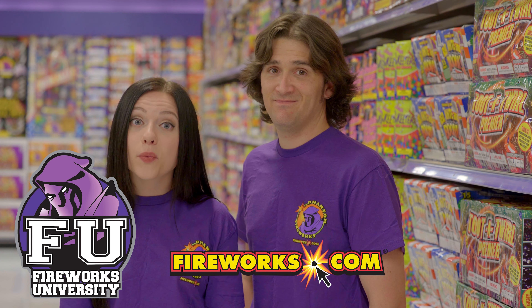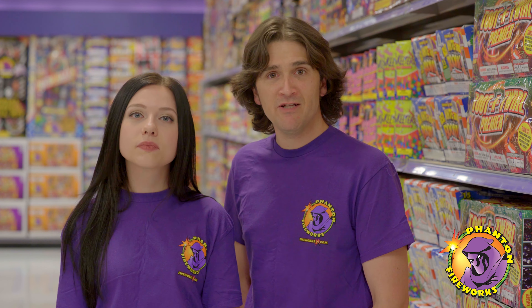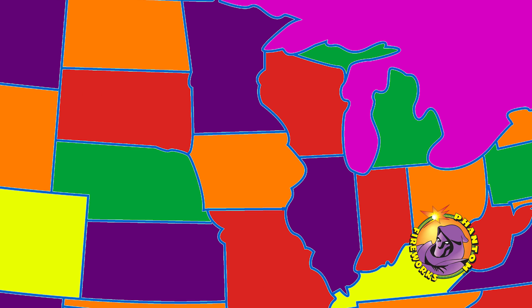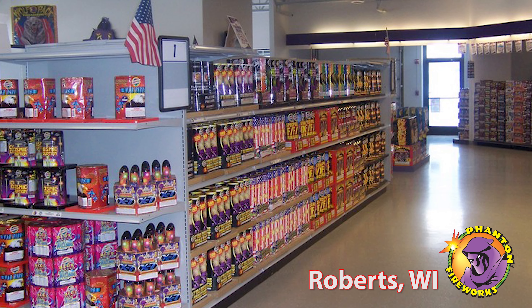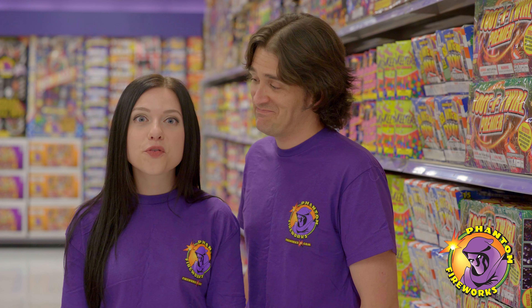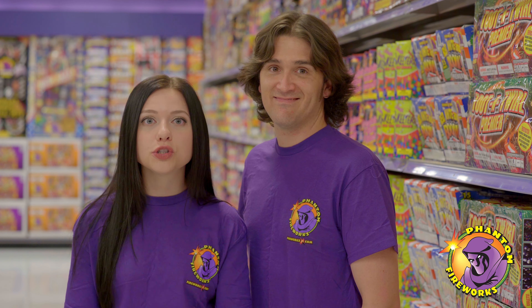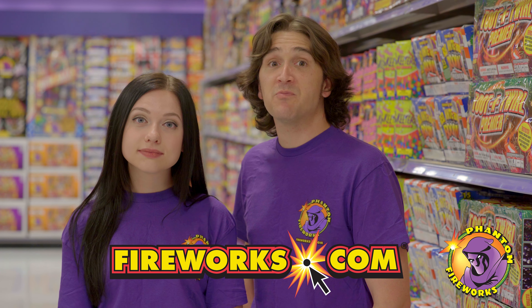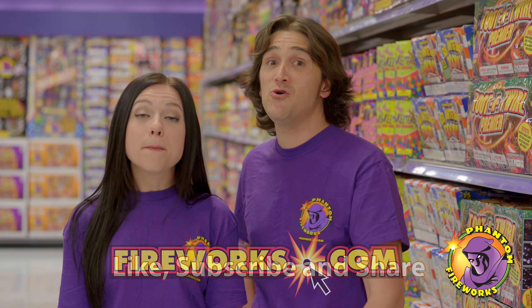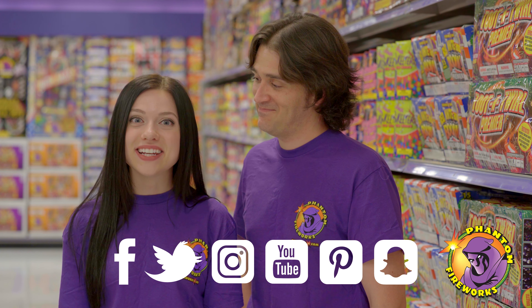For additional safety tips, visit Fireworks University at Fireworks.com. Phantom Fireworks has over 75 permanent showrooms open year-round. We want to give a shout-out to our showroom in Roberts, Wisconsin. Showroom management and team members do a fantastic job of keeping the shelves stocked with your favorite fireworks items. And now we want to hear from you — what's your favorite firework effect, and what Phantom Fireworks showroom do you shop at? Let us know in the comments below. Thanks for tuning in and check out Fireworks.com for all the latest products, offers, and locations near you. Be sure to like, subscribe, and share this video with friends. Don't forget to follow all of Phantom Fireworks' social media sites. See you next time on Phantom Nation!